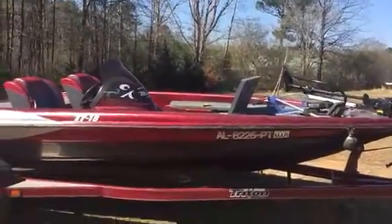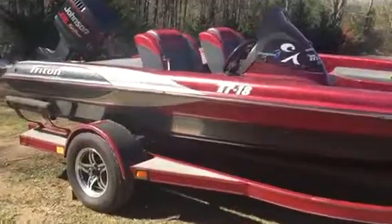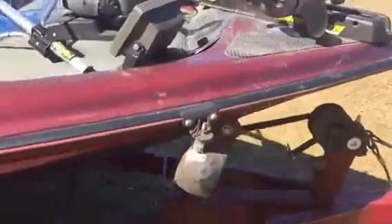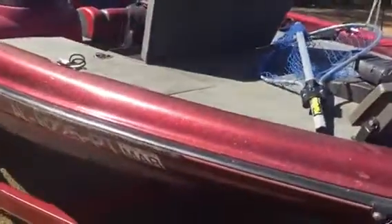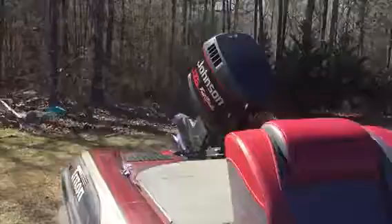Hey guys, this is Fishing Spots 24. I'm about to go over my boat for you guys real quick. I have a 1997 TR 18 Triton and it's got a 1998 Johnson 175 Fast Track motor on it. I'd rather change it out for a 150.